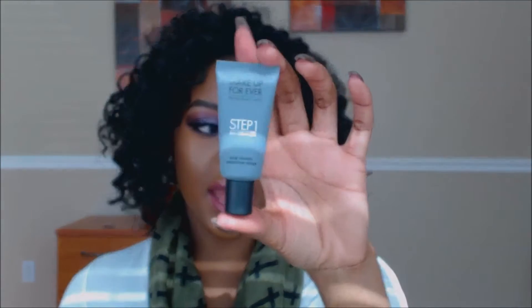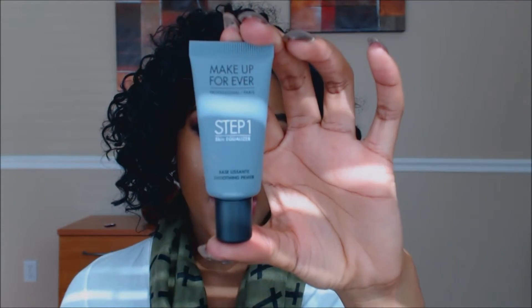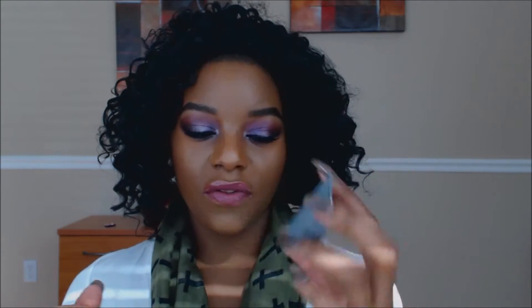The next product is a sample size of the Makeup Forever Step One Skin Equalizer Base in Smoothing. As you guys know, I have the mattifying one, and this is just the smoothing one. I have tried this already in place of my regular primer and it was good — I didn't notice anything terrible about it, so I'm going to keep trying it out and we'll see.